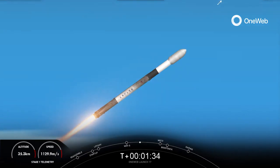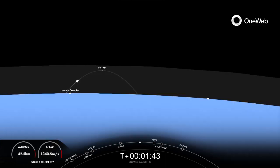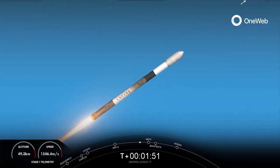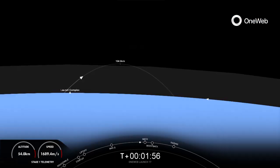Keep an eye on that stage one telemetry at the bottom of your screen. Coming up, we're going to have five events in very quick succession: main engine cutoff, or MECO, stage separation, stage one flip, second engine start one, boost back burn, and then from there the fairing halves will separate. Keep an eye out for those events, starting with main engine cutoff. Coming up on that point in just about 15 seconds.